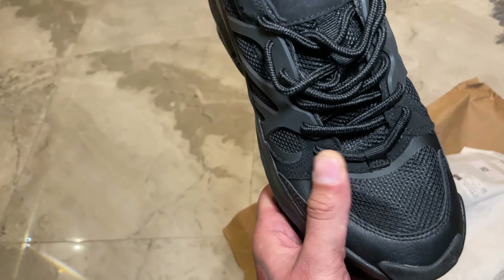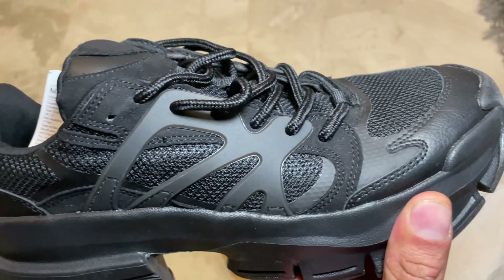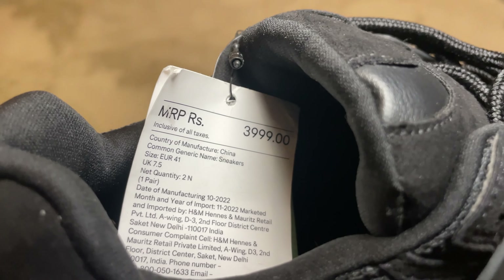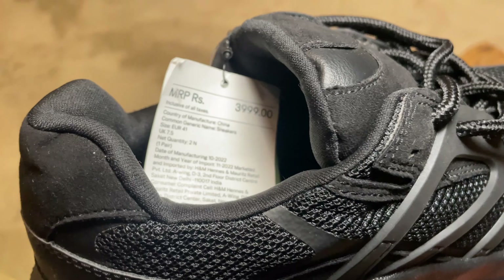It looks like this is mesh material, and there is also leather on the shoe. From the back — now we are talking about the MRP, which you can see.